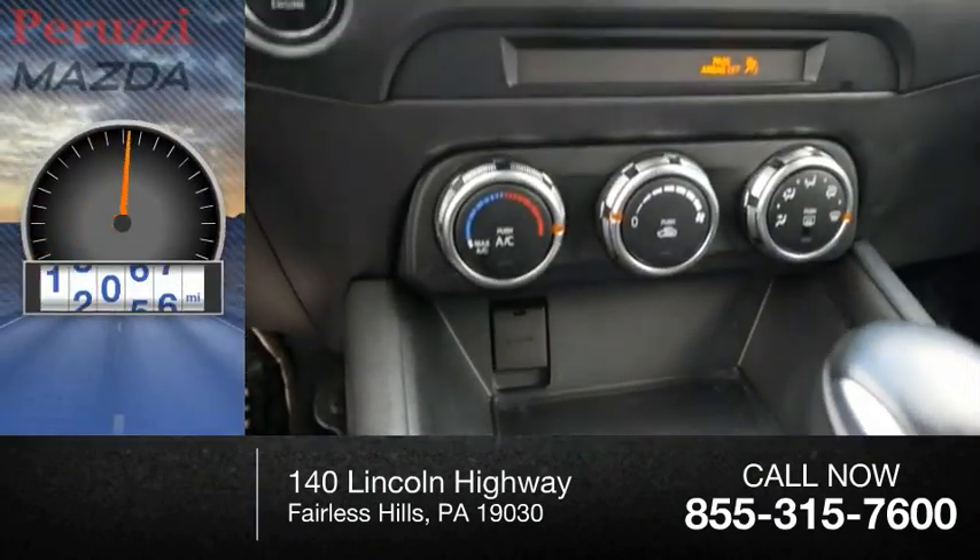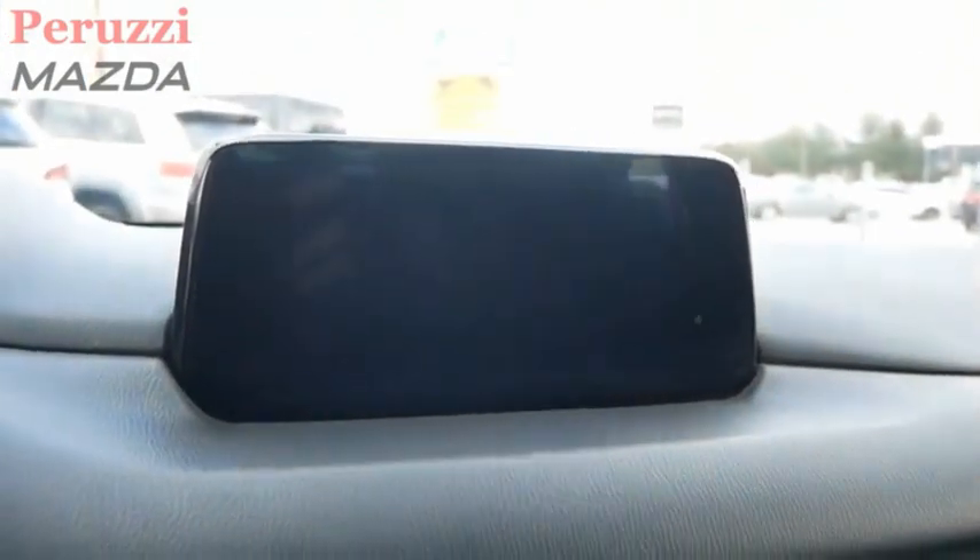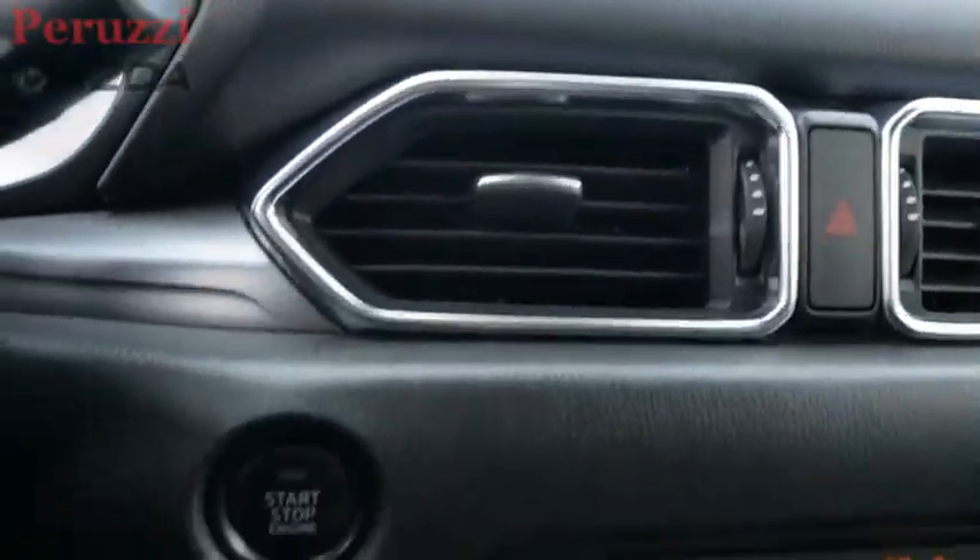This vehicle has less than 35,000 miles. Is love at first sight really possible? Let us know when you stop in.